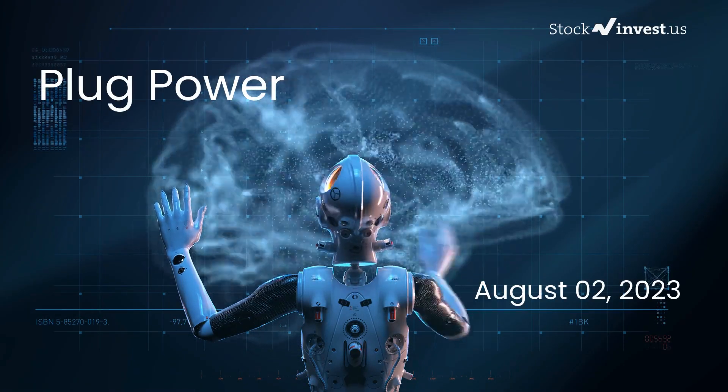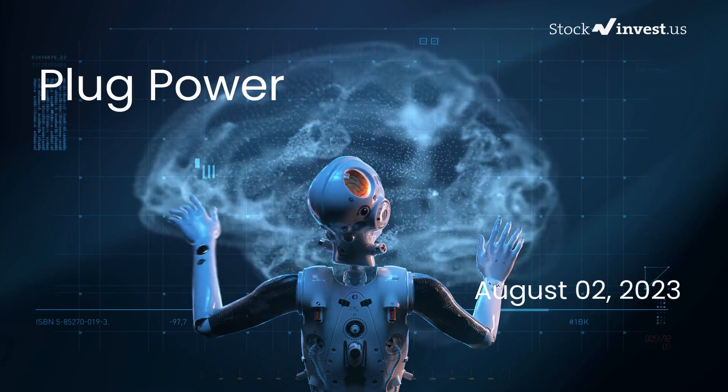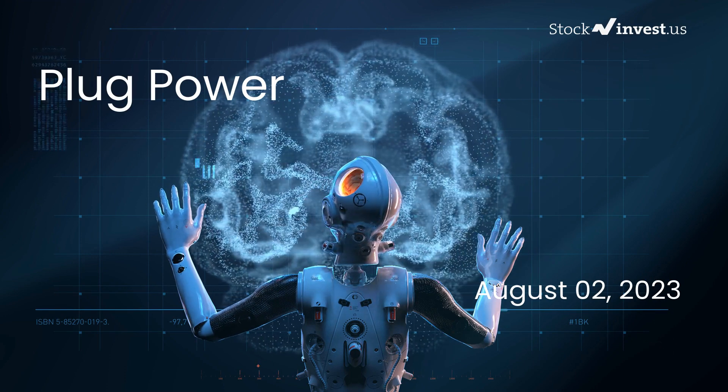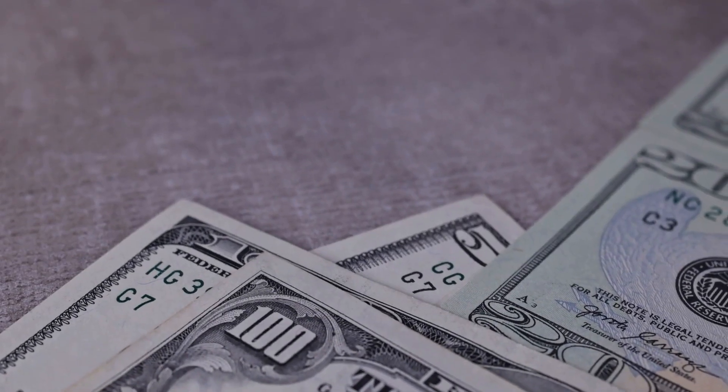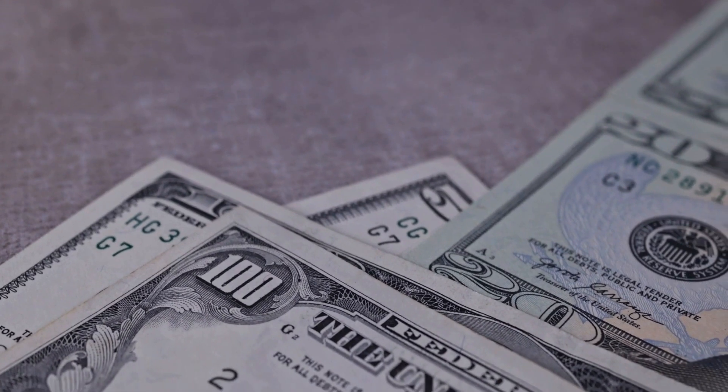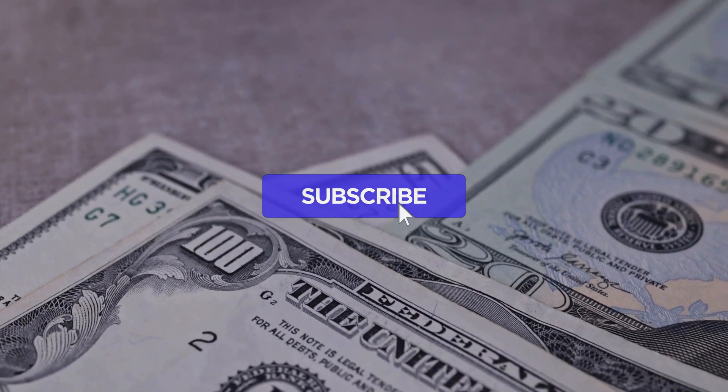Is it time to buy or sell Plug Power stock? In this video we're diving deep into Plug Power. Our initial report was published on our website on Tuesday August 1st 2023, and now we're here to provide you with an even more detailed analysis. Remember to subscribe, hit the like button, and turn on the notification bell to stay updated on our latest analysis.